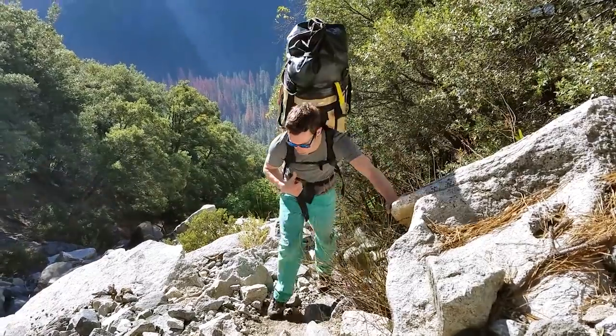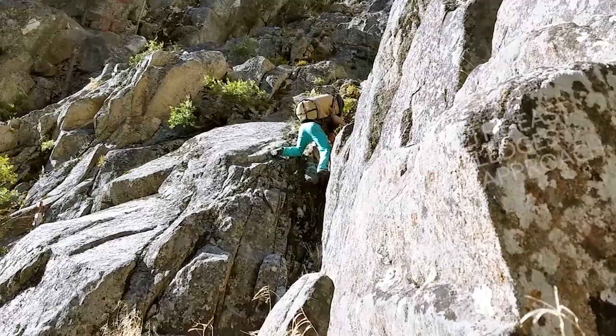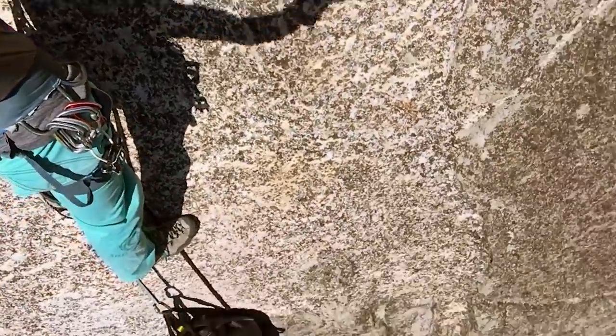The best thing about the haul bag is I've got my own sunshade. Just jugging up these fixed lines, hauling my pig behind me.